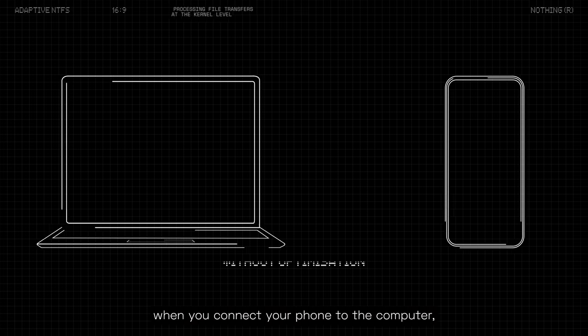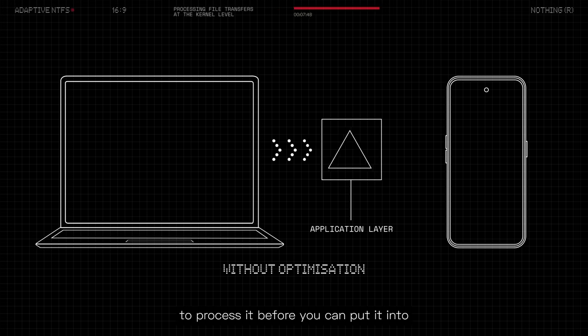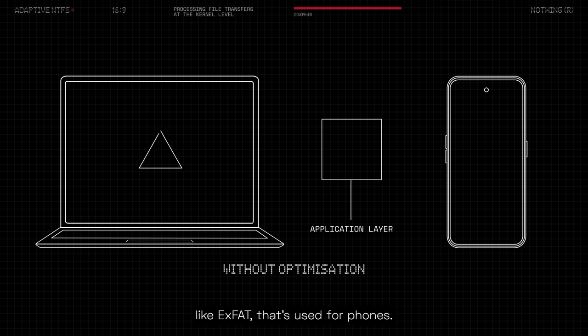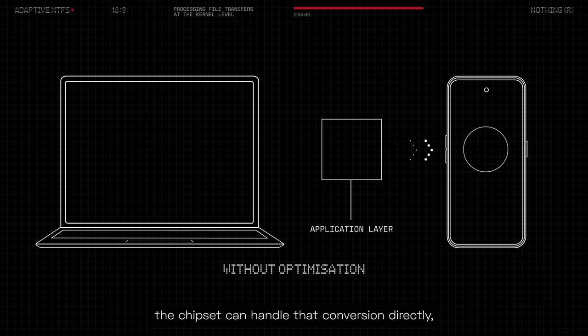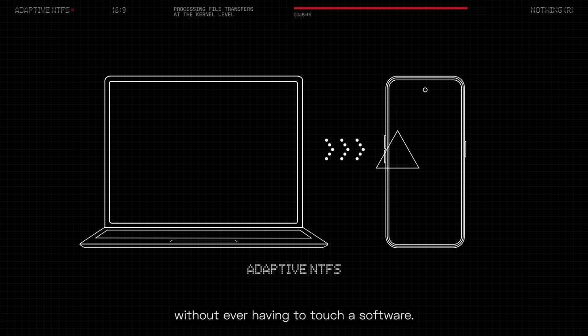How does it make it quicker? When you connect your phone to a computer, all the data that goes through usually needs an application layer at the software level to process it before it can be put into the format used for phones. With this optimization, the chipset can handle that conversion directly and write it straight into memory without ever having to touch the software layer.